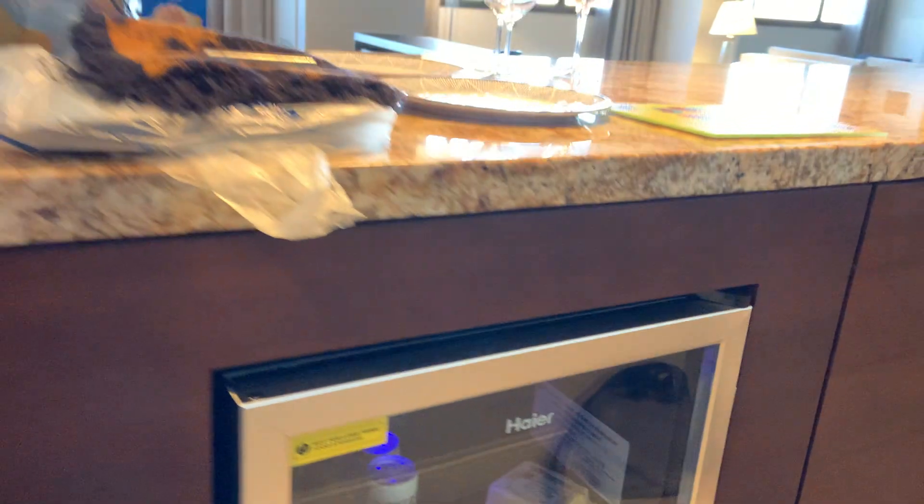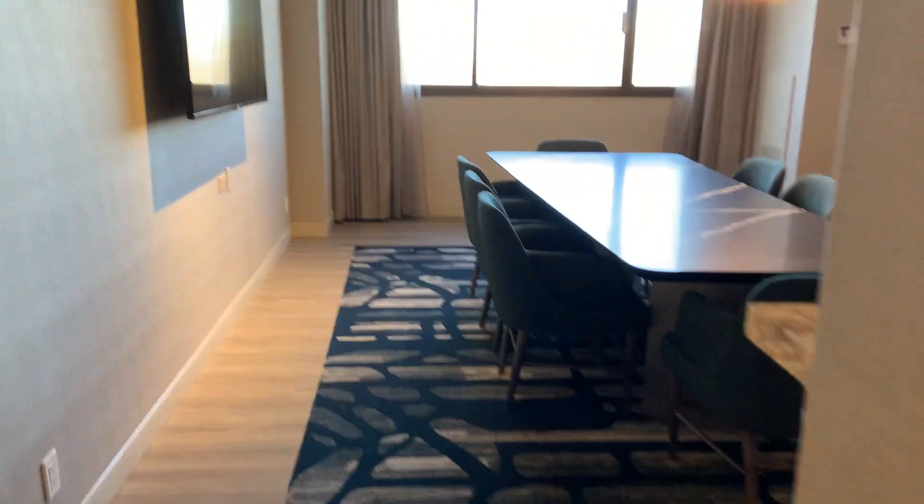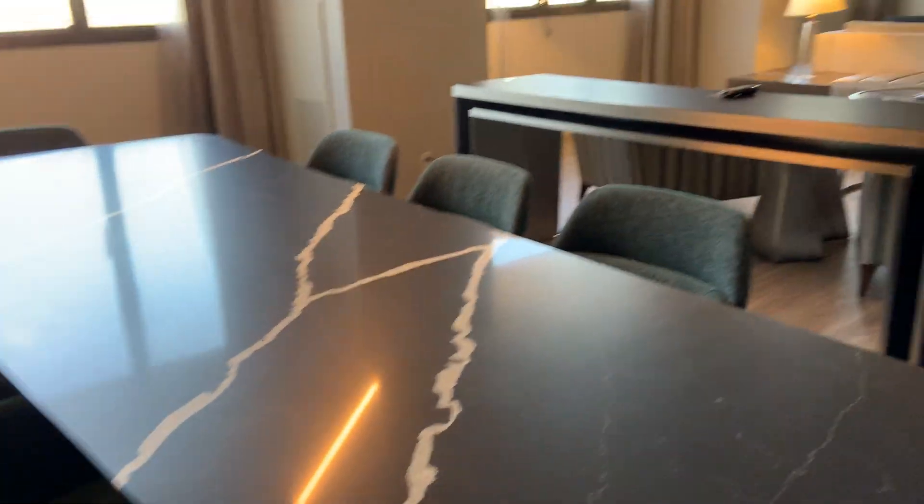And look at this — the see-through refrigerator. This is the marble dining table.